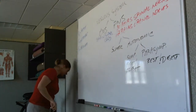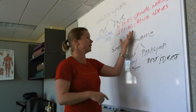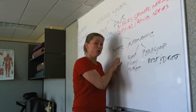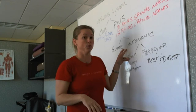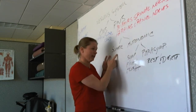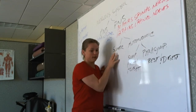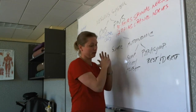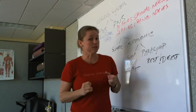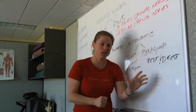So the peripheral nervous system: 31 pairs of spinal nerves, 12 pairs of cranial nerves — dividing those into somatic, which are sensory and motor nerves, and autonomic, which happens automatically. Soma means body. The somatic side has sensory nerves bringing information in, and motor nerves sending information back out from the spinal cord. Autonomic, on the other hand, is automatic — it happens without us thinking about it.